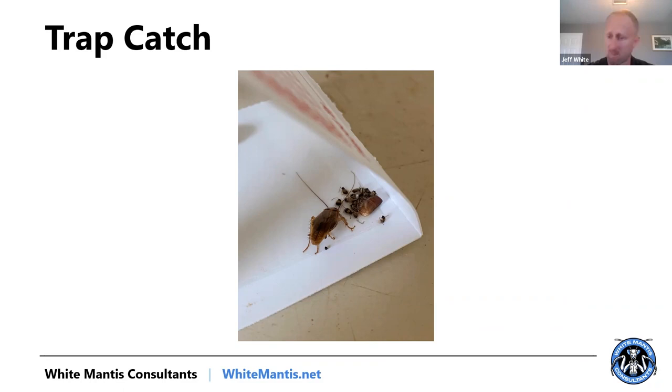I would much rather see a trap with an adult female that was carrying an egg casing — she probably wasn't feeding when we deployed the bait — than finding actively feeding stages. The trap with actively feeding stages tells me we still need to deploy more bait because those cockroaches should have been killed by what we put out. Use what you see on your glue traps to help you determine where you're at with the program.